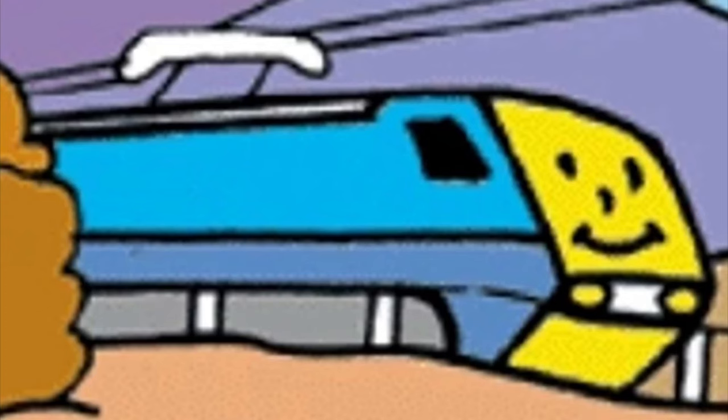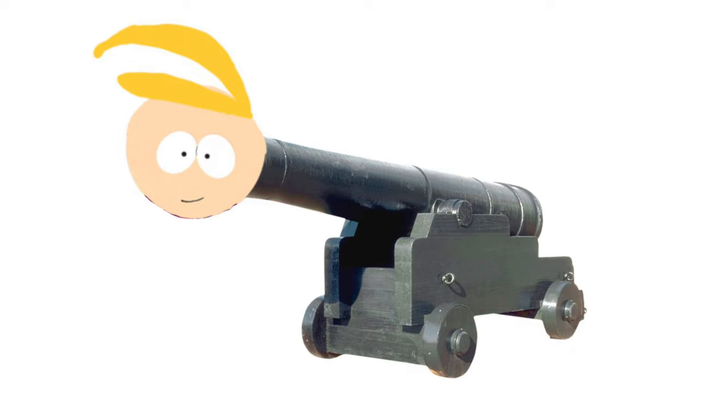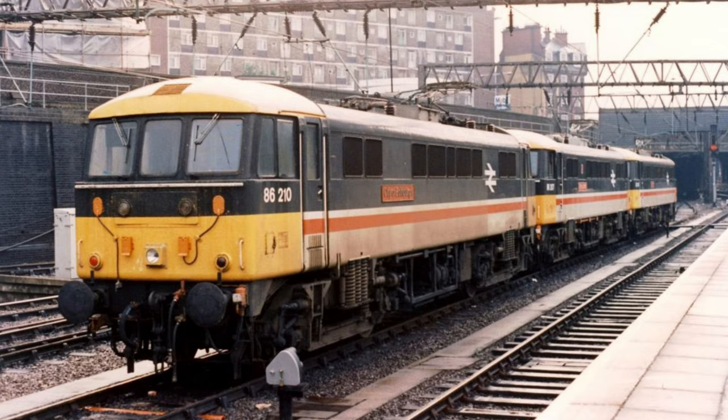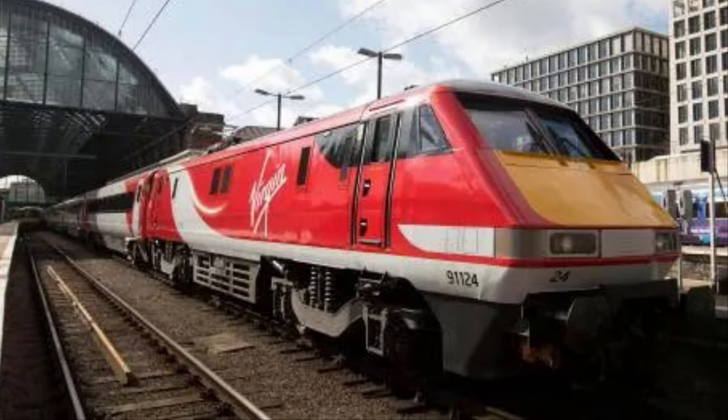Now we need to count the electric engines that work on the Peel Godred branch line, which no one knows anything about, so we're going to have to rely on a little bit of head canon from me to help us count them. There are two BR Class 307 electric multiple units, two Class 86s, one Class 87, and one Class 91, specifically number 91124.